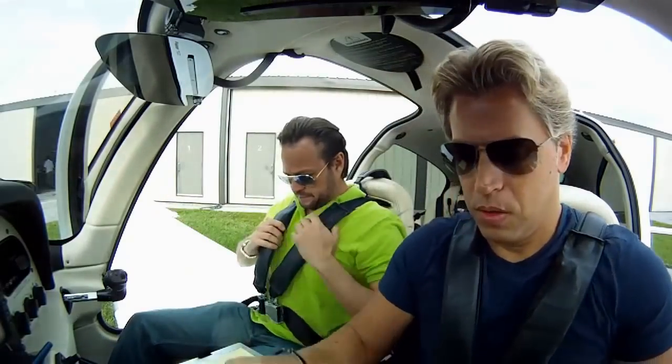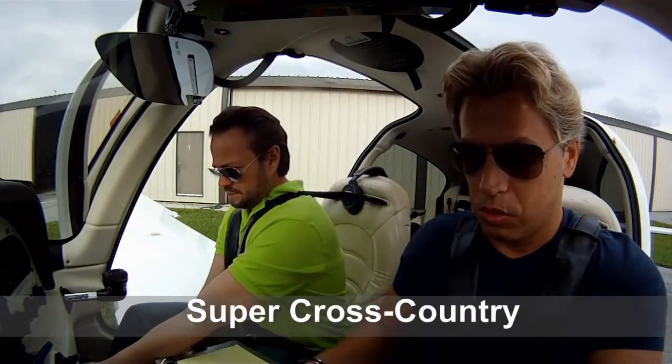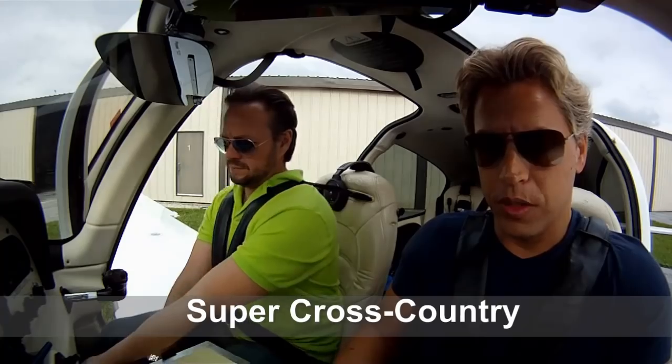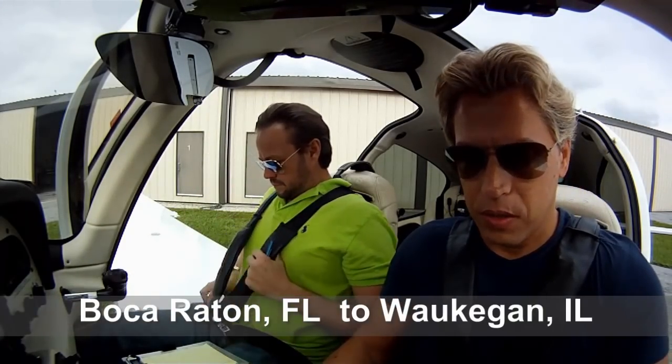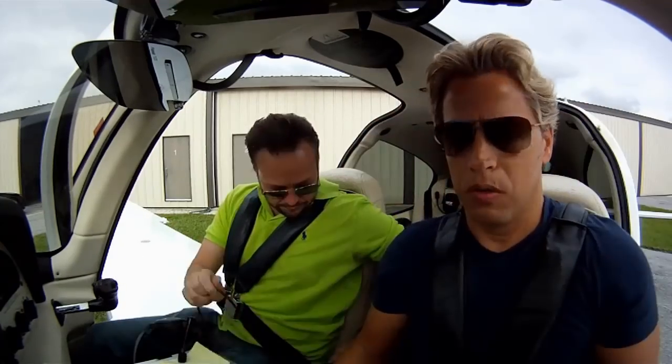Hello YouTube, how are you guys doing? Today me and my buddy Jason are heading up to Chicago. We're going to fly to Gwinnett County, Georgia first — that's going to be the first leg. Then we'll head on from there. It's going to be an interesting flight because we're going to file IFR, and it's going to be pretty low IFR up there in Waukegan. Stay tuned.